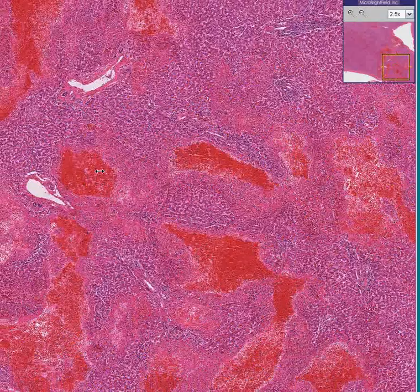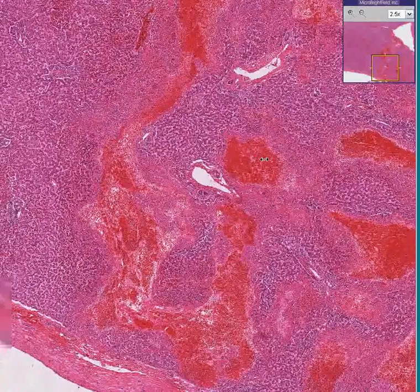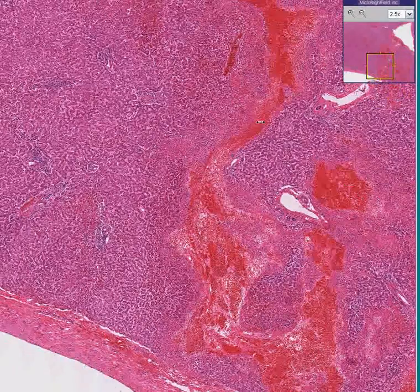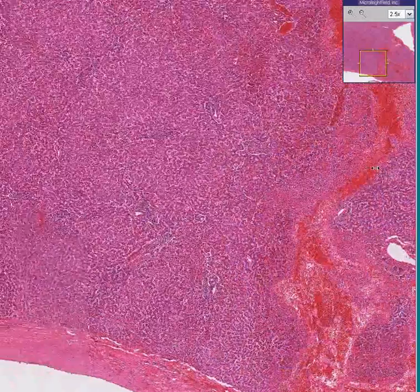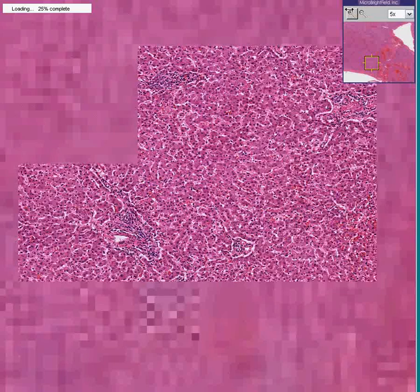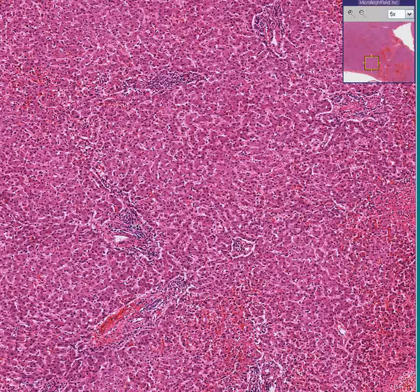So this injury could be perhaps hours old, maybe as much as a day possibly, but not much more than that — because it's all fresh hemorrhage, a little bit of fibrin and neutrophilic reaction, and normal liver tissue in between the areas of acute dissected hemorrhage. This injury was not instant — this is perhaps minutes to hours after the injury. This part of the liver did not receive much of the trauma, which is why it looks pretty normal with the preserved architecture.